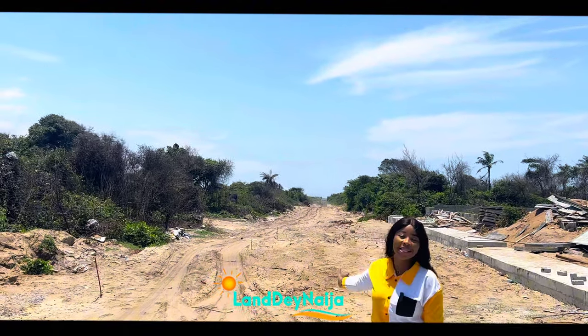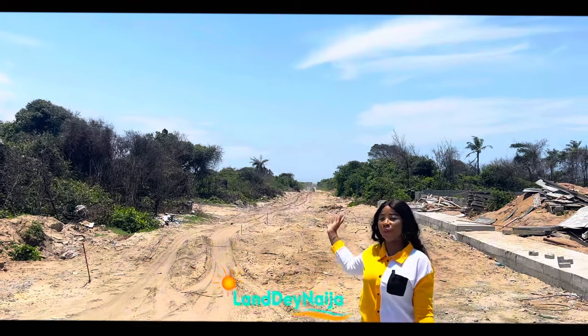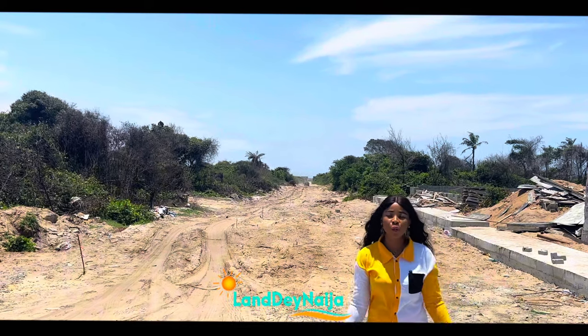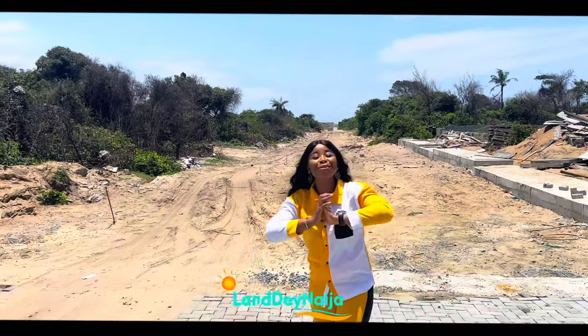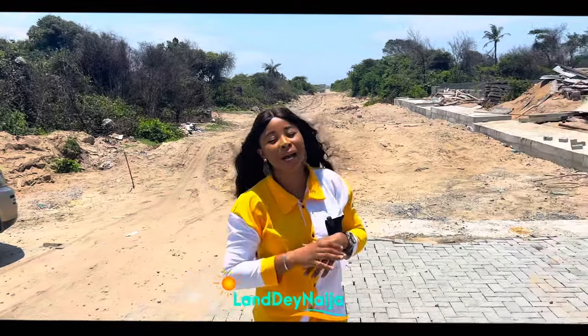Just look at the beautiful things that have happened. How much more when this road is fixed, interlocked, and graded and everybody can use this same road to get to the refinery, to Lekki Pine, and all the way through Metro Bay and every other estate around here — all the way to Ogomo and Victoria Island. It's going to be a great catch.